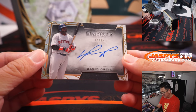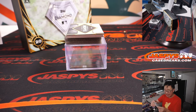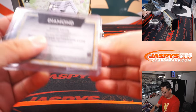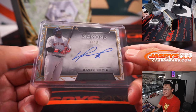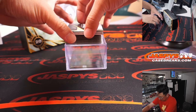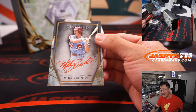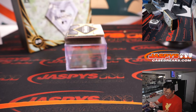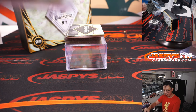Big Papi, David Ortiz, 9 out of 25, for Jonathan and the Red Sox. Newly minted Hall of Famer David Ortiz. A couple more here — we have red ink, Mike Schmidt, 25 out of 25. Love that red ink. Rob Loomis with the Phillies.